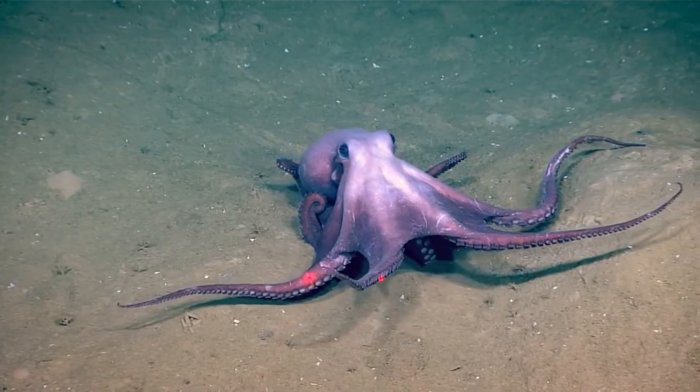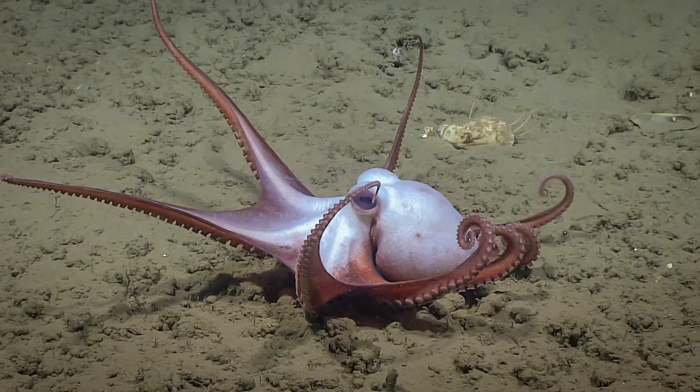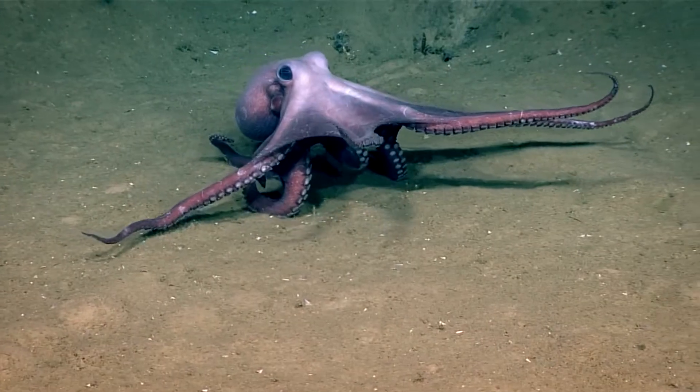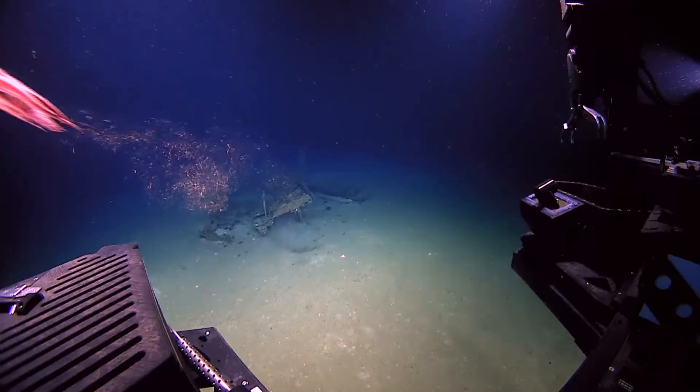Females may be larger than males. They can inhabit depths down to at least 2.4 miles. These octopuses lack an ink sac. Their suckers form two rows down the arms, and their siphon is used for swimming by jet propulsion.